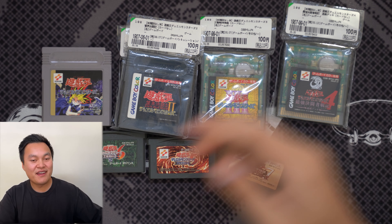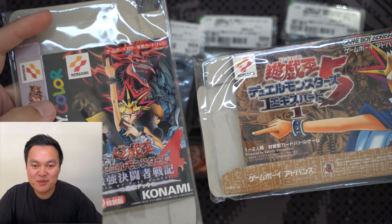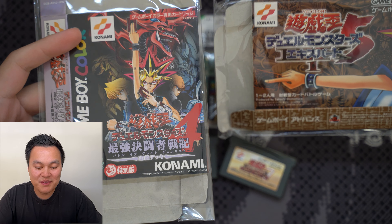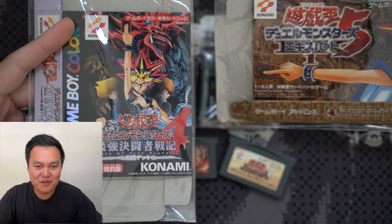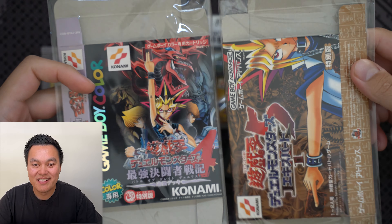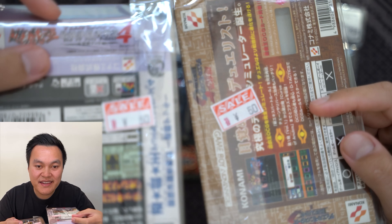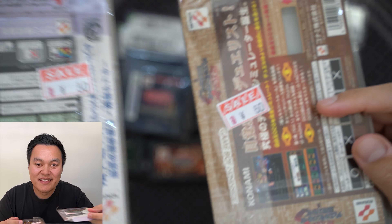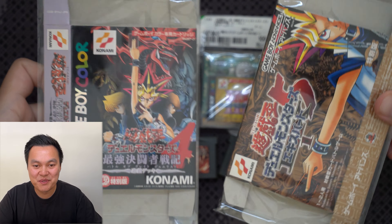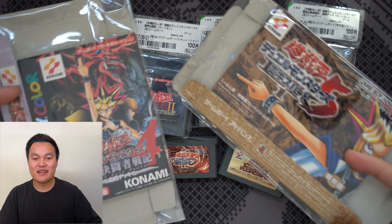I also found the original boxes for game four — Battle of the Great Duelists — and game five — Expert 1. When I came across these I had to buy them. The prices were incredible: 30 yen — literally 3 cents — and 50 yen — literally 5 cents. Such cool display pieces to go along with the actual Game Boy games.